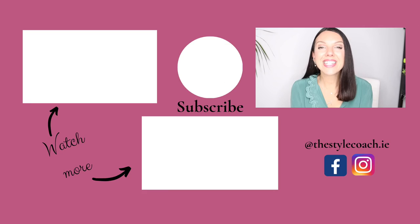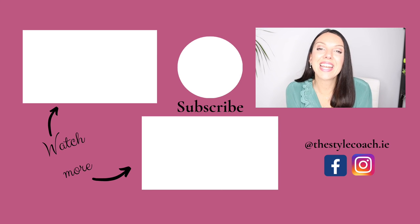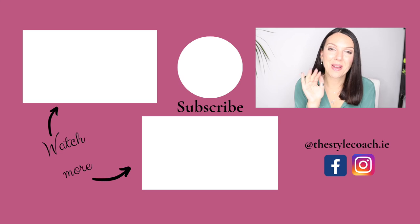I do hope this video has helped you choose your winter coat so that it lasts you a very, very long time. That's it for today's video — thank you so much for watching. Please tune in again next week and I'll see you then. Bye-bye.